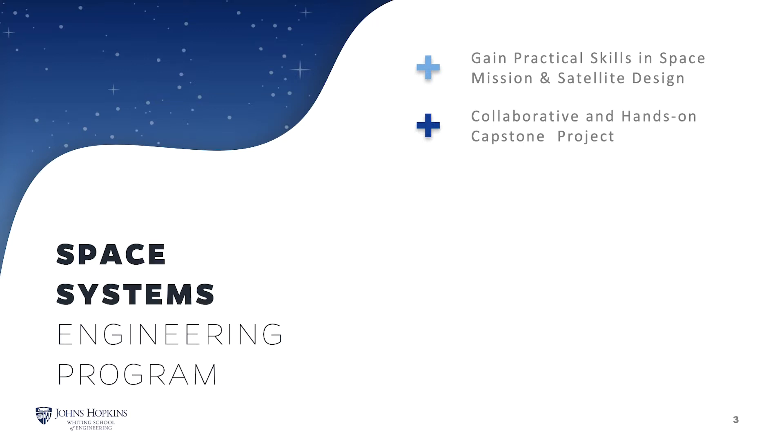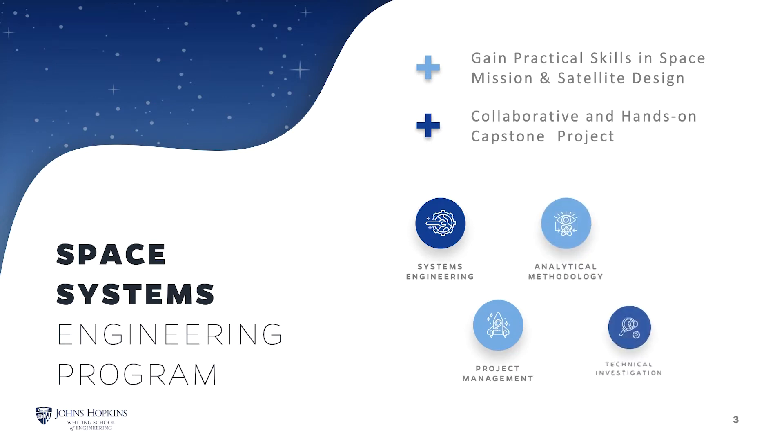You'll also be able to choose from a wide range of courses that will give you a solid foundation in systems engineering, project management, analytical methodology, and technical investigation. A hands-on collaborative capstone project in Laurel, Maryland culminates the degree program.